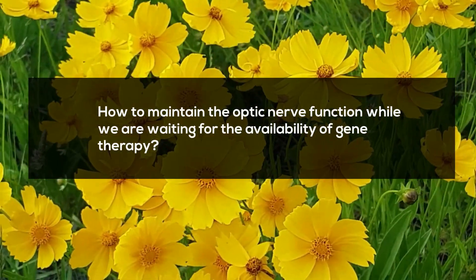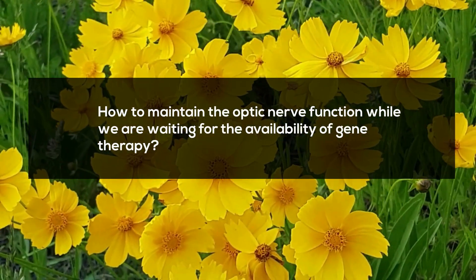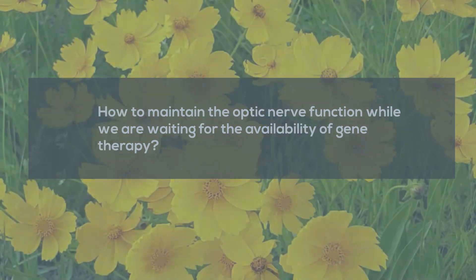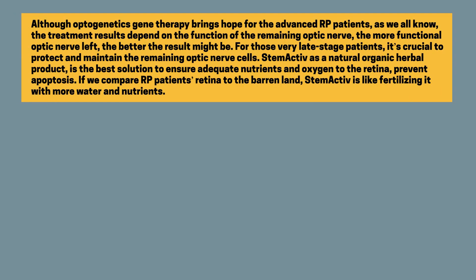How to maintain optic nerve function while we are waiting for the availability of gene therapy? Although optogenetics gene therapy brings hope for advanced RP patients, the treatment results depend on the function of the remaining optic nerve — the more functional optic nerve left, the better the result might be. For those very late-stage patients, it's crucial to protect and maintain the remaining optic nerve cells.